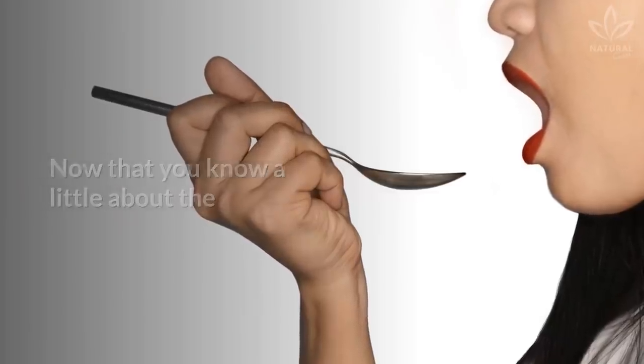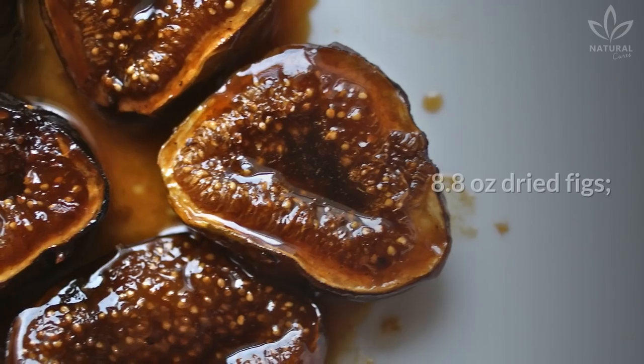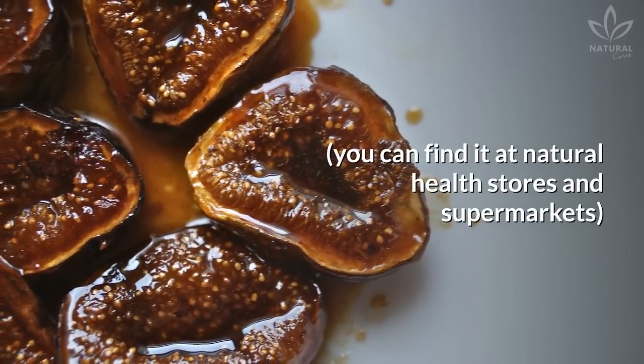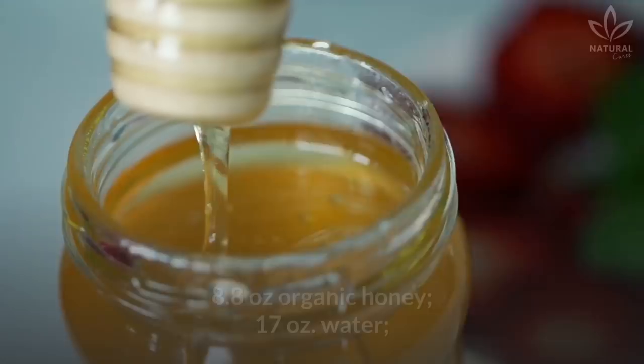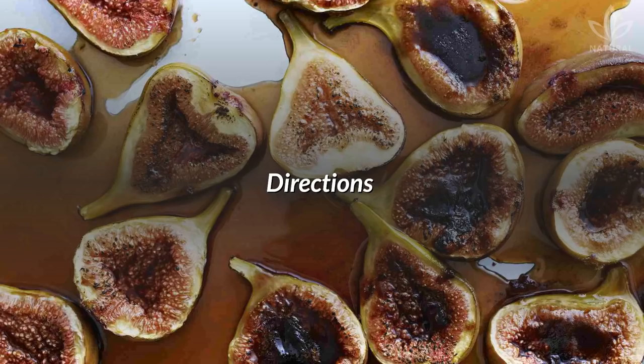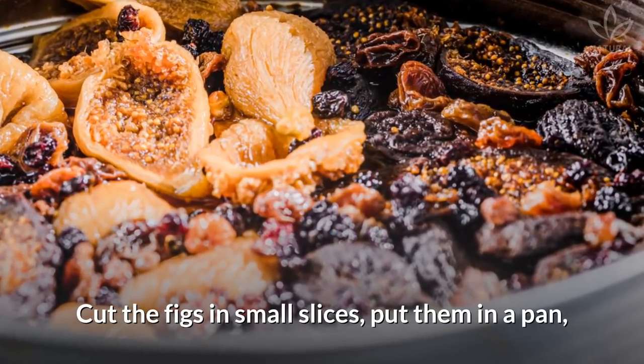Now that you know a little about the benefits of figs, write down the ingredients: 8.8 ounces dried figs — you can find them at natural health stores and supermarkets — 8.8 ounces organic honey, and 17 ounces water.